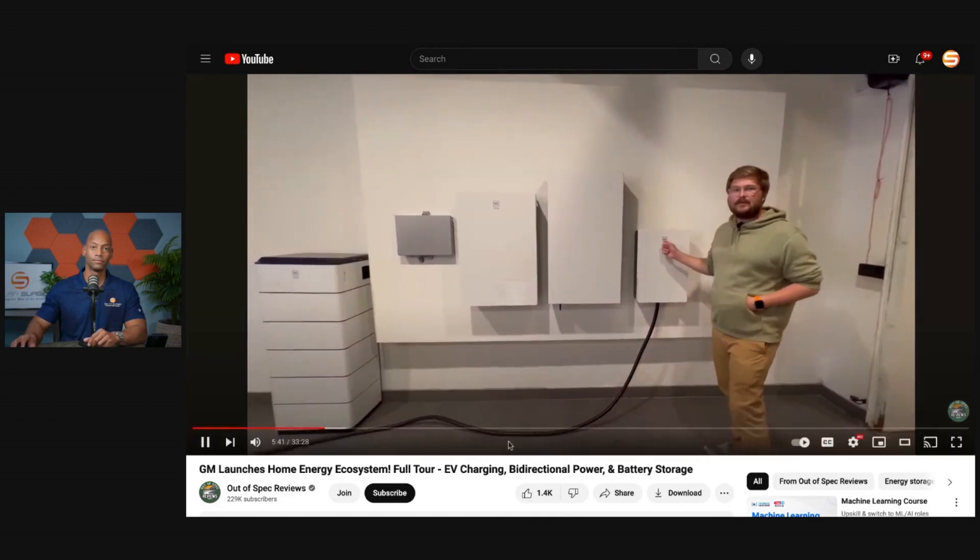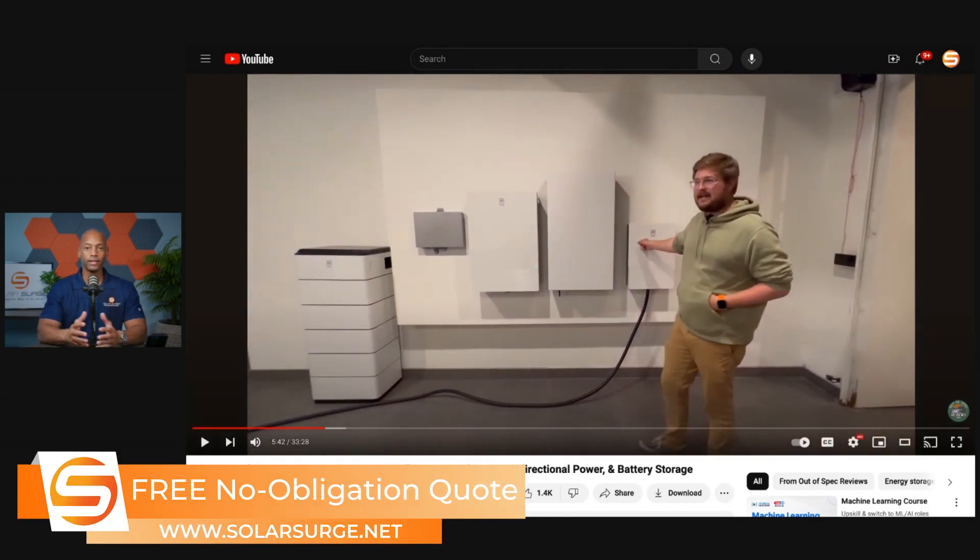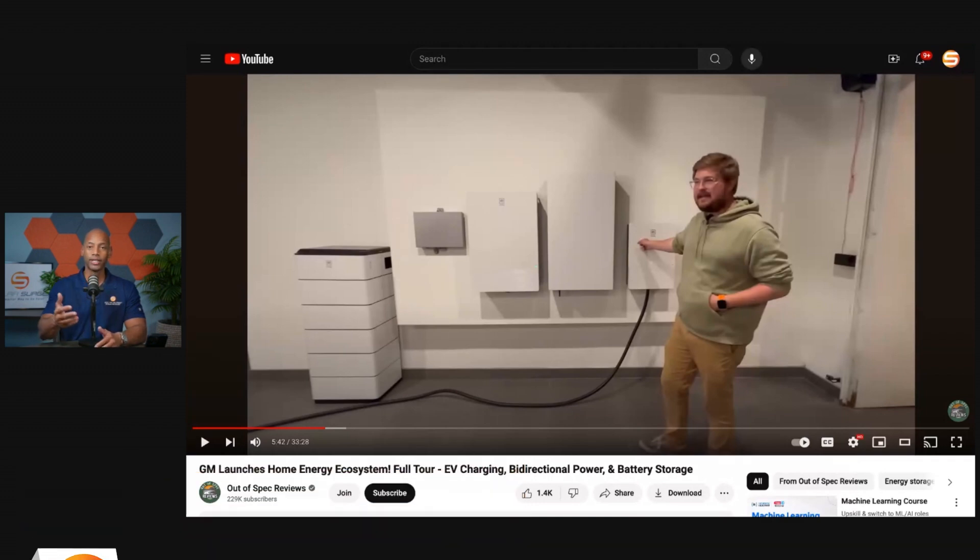Even running the EV charger at full capacity, given the size of that battery, it's still going to take over 10 hours to bring it from 0% to 100% — assuming you're using the largest battery variant that Chevy offers, which is the 215 kilowatt hour variant. So it's 80-amp max charge rate.